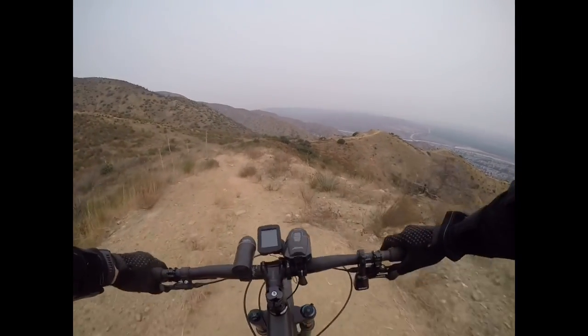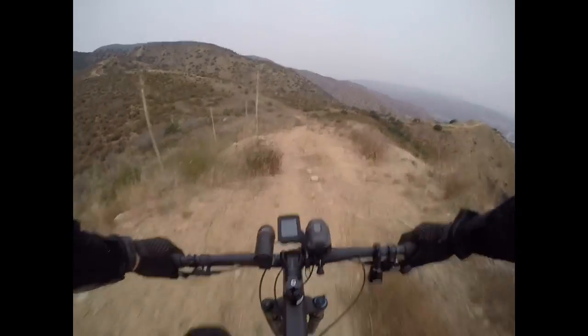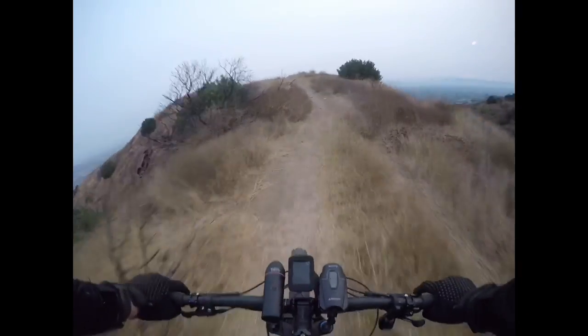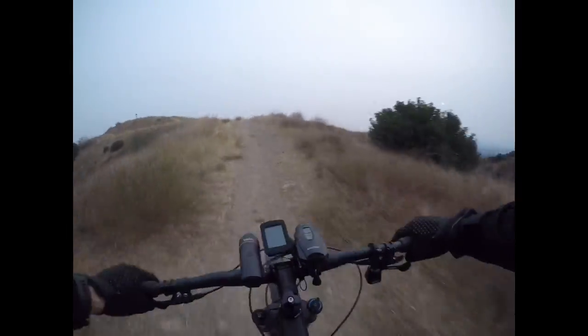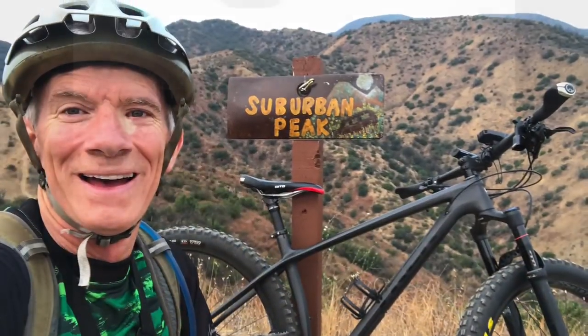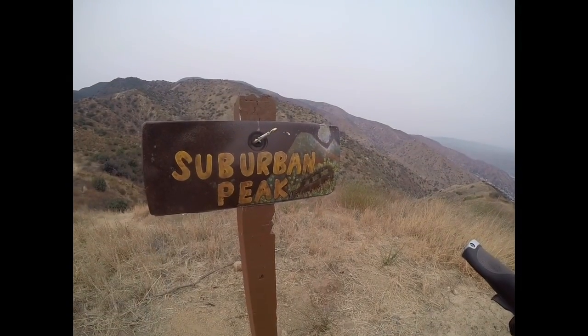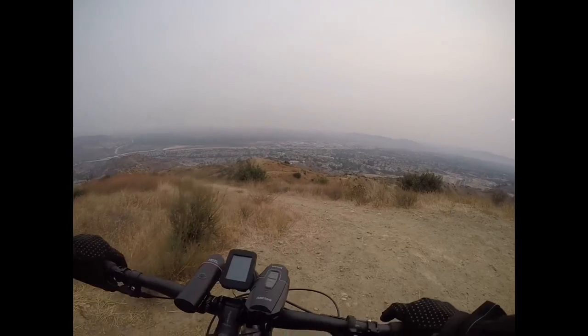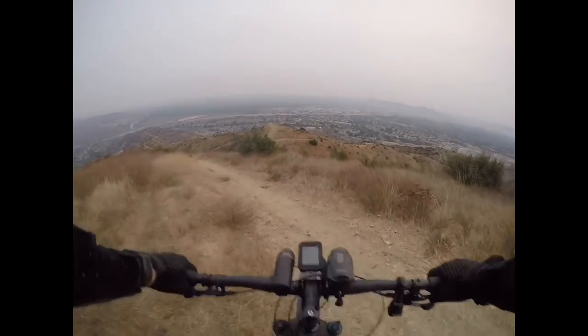Rolling down. Suburban Peak - cool! Made it to Suburban Peak, but I'm going my way down.